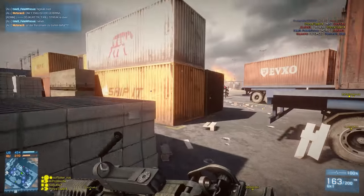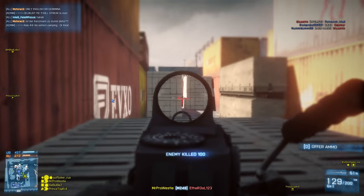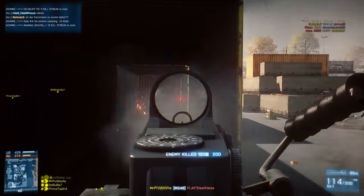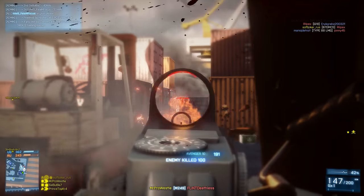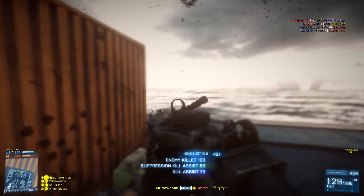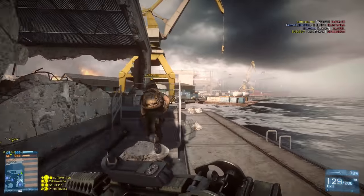The M249 does suffer from some horrible spread, so hitting targets at longer ranges can be very difficult. But if you use that inaccuracy to your advantage by suppressing targets — knowing you're not going to hit them — you may give your squad the chance to relocate and move up on the enemy. Sometimes it's all about knowing how to utilize the weakness of your weapons in Battlefield 3 as well as its strengths. Exploit the heavy suppression system, lay down fire, and relocate to a better position.